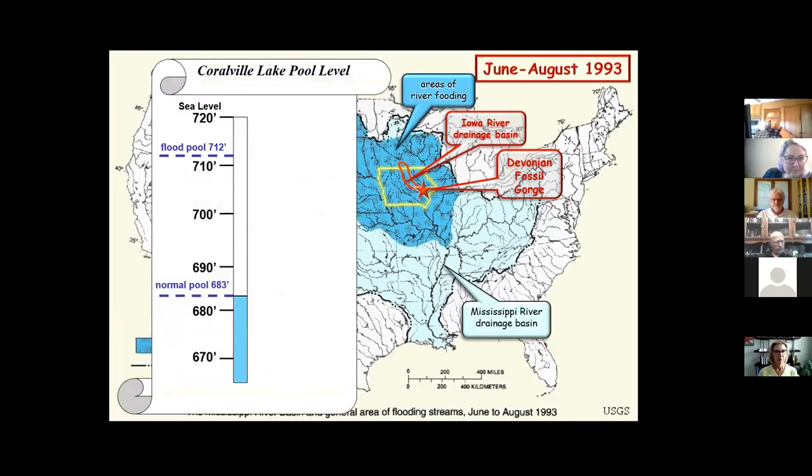The dam normally has a pool level of 683 feet above sea level. In 1993, on March 5th, it was up around 700 feet — not too big a deal. The flood level is 712 feet, but that June we had over 12 inches of rain in the basin, and the reservoir went up rapidly until July 5th, when it reached that flood stage — the maximum pool level where it starts going over the spillway.